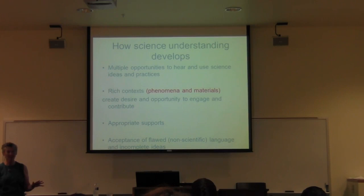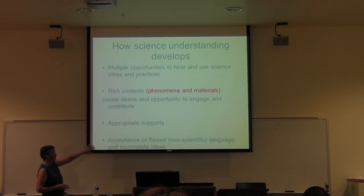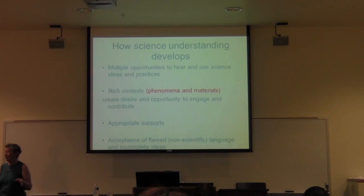Once they're engaged with the phenomenon, they're very motivated to express their ideas and respond to other students' ideas. So one of the things the science context gives you is the motivation to speak, the motivation to write, and the motivation to listen carefully to what somebody else is saying — because that's what you have to do to engage with the phenomenon. You need acceptance of incorrect language and incomplete sentences and struggling to express yourself, and that's true as much for the English learner as for the student whose English is competent.